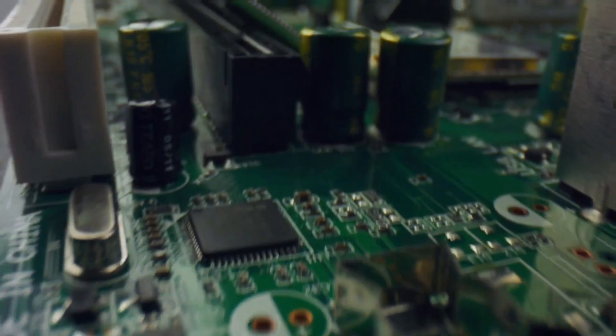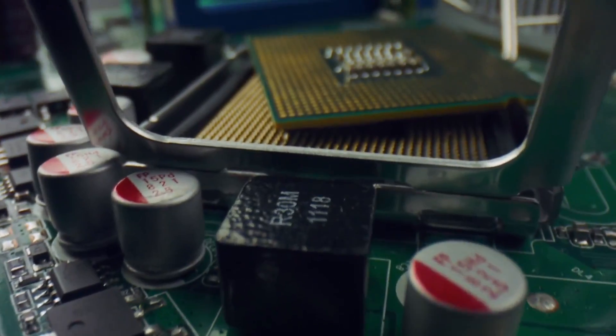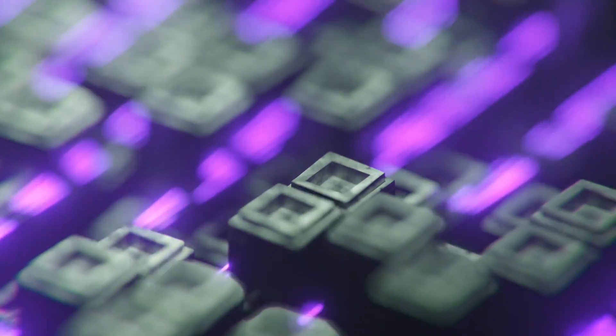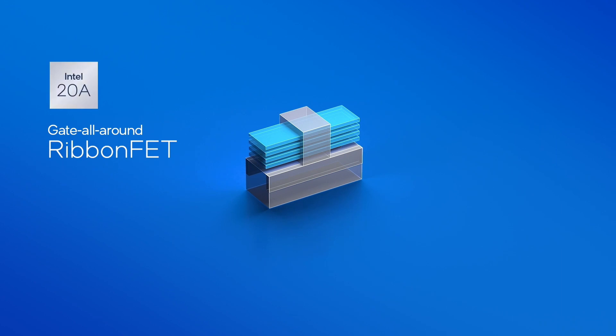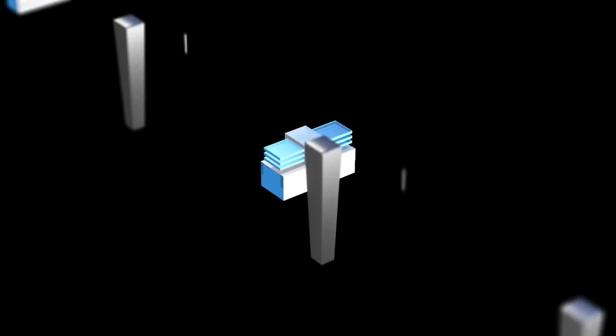The field of electronics has significantly benefited from nanotechnology. Transistors, the building blocks of all electronic devices, have been miniaturized using nanotechnology to improve processing speed and reduce power consumption. Intel, for instance, is using nanotechnology to produce transistors that are only 10 nanometers long — about 5,000 times smaller than a single red blood cell.